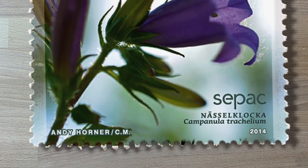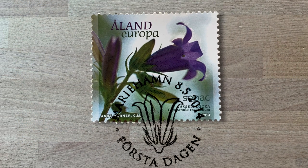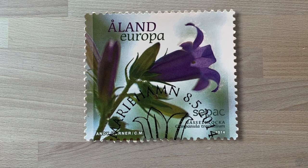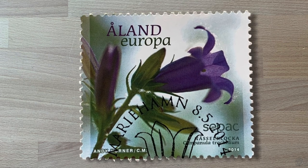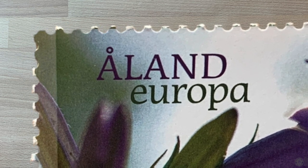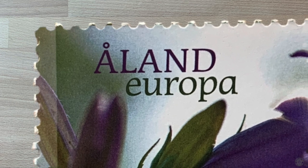The stamp has been cancelled with what looks to be a first day of issue postmark. It's a pictorial cancel with the image of the flower and was cancelled in Mariehamn, the capital of the Åland Islands, on the 8th of May in 2014. This is a non-denominated postage stamp, meaning there's no face value. Instead the word Europa indicates that this stamp is used for priority mail to the Nordic countries in Europe with a maximum weight of 20 grams.